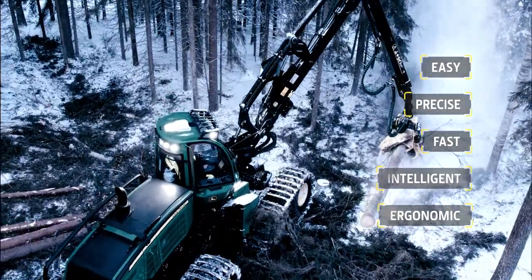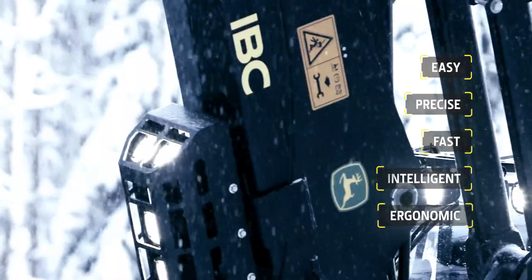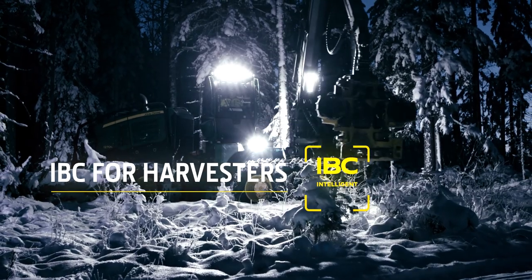Work ergonomics and operator stamina improve. IBC ensures accurate and efficient work processes and guides the operator in the correct use of the boom. Even forest machine professionals are impressed with IBC.